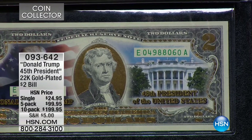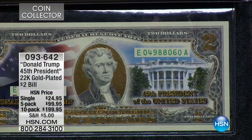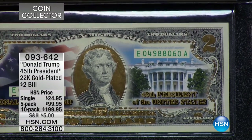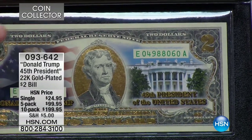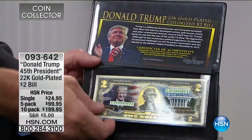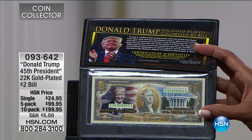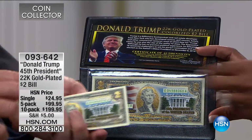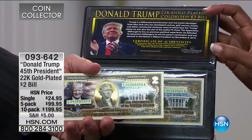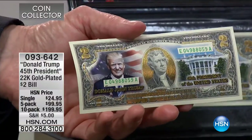What I absolutely love about this is that each note is an actual United States two-dollar bill, so each one has its own serial number — it is literally unique. If you buy five, you get five different serial numbers from the actual two-dollar bills. The five- and ten-packs are the number one sellers, with literally hundreds of these sold. Once again — 45th President of the United States.